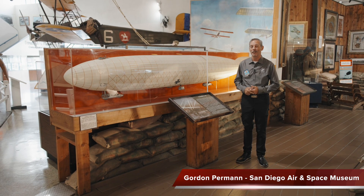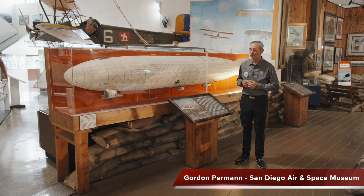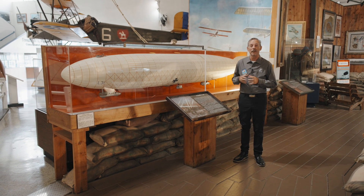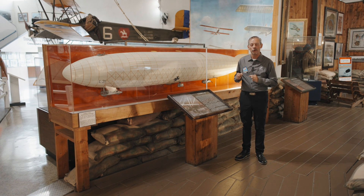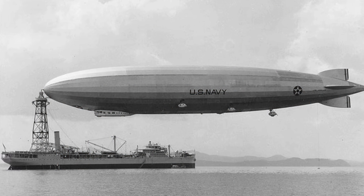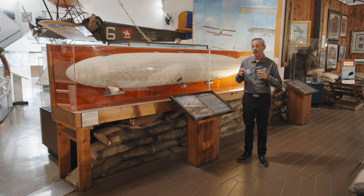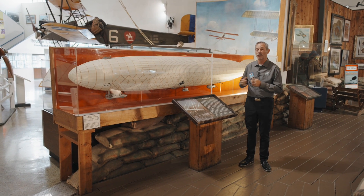Here at the San Diego Air and Space Museum we try to cover all aspects of flight, and one of my favorite parts is lighter than air. For the first 50 years of the 1900s, airships ruled our imagination — from the war zeppelins of World War I to the giant leviathans flying around in the 1930s. It wasn't just the people on the ground but the media; everyone was fascinated with these giant airships.